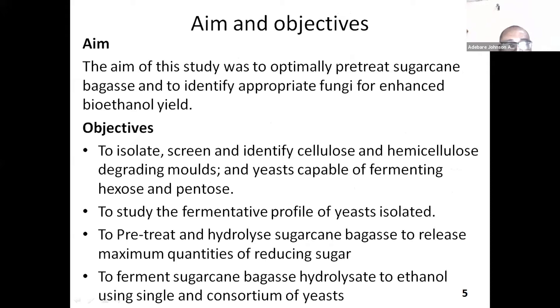The use of sugarcane bagasse as feedstock for bioethanol production would help to provide a safer and cleaner way of waste disposal, and microorganisms isolated from natural environments may also contain metabolic abilities of industrial importance. The main aim of this study was to optimize sugarcane bagasse pretreatment and to identify appropriate fungi for enhanced bioethanol yield. The objectives are to isolate, screen, and identify cellulose and hemicellulose-degrading molds and yeast capable of fermenting hexose and pentose, to study the fermentative profile of yeast isolated, to pretreat and hydrolyze sugarcane bagasse to release maximum quantities of reducing sugar, and to ferment sugarcane bagasse hydrolysate to ethanol using single and consortium of yeast.